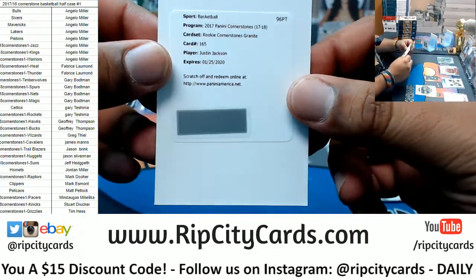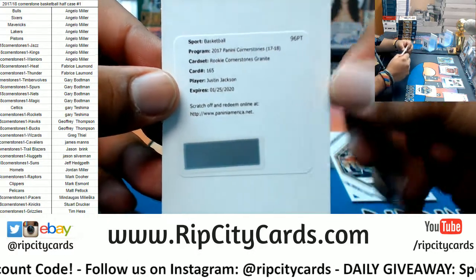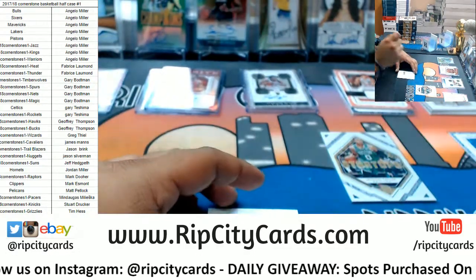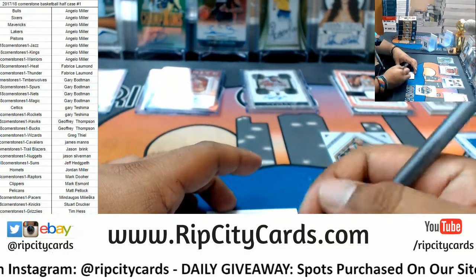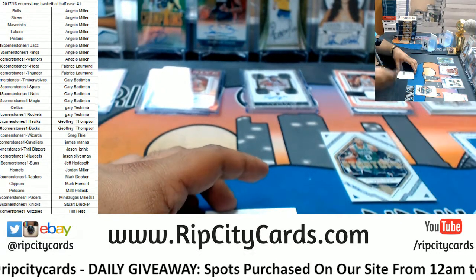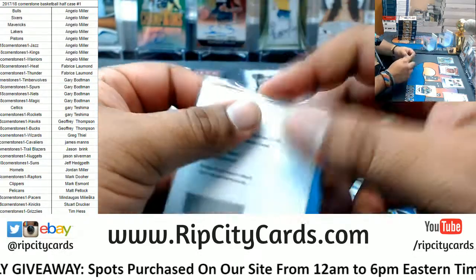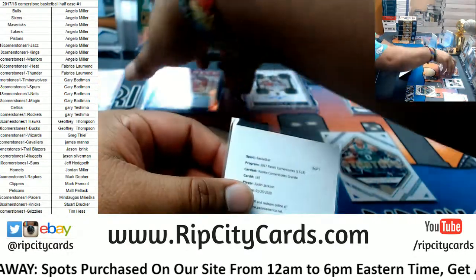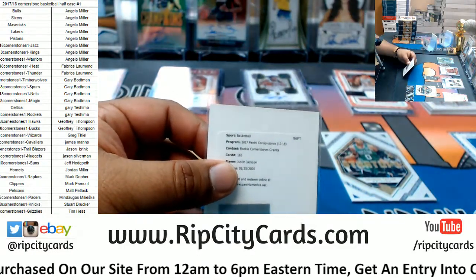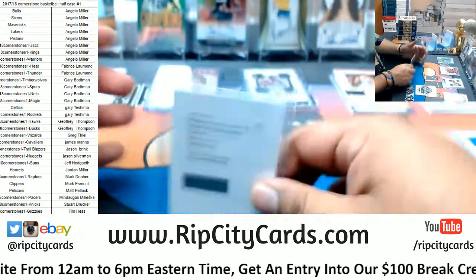Another redemption for Justin Jackson rookie Cornerstone Granite — I don't remember what the Granites are numbered to, but that is numbered. That goes to the Kings, Justin Jackson. There you go, Kings getting a hit right there, very nice redemption. The Granites are numbered to 25. Nice, thank you Jordan.